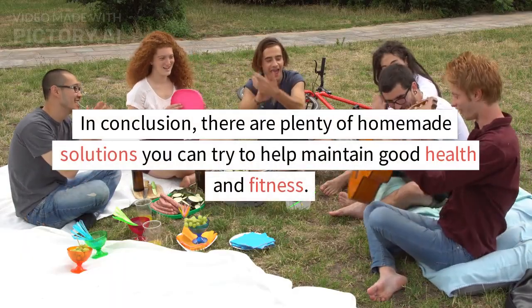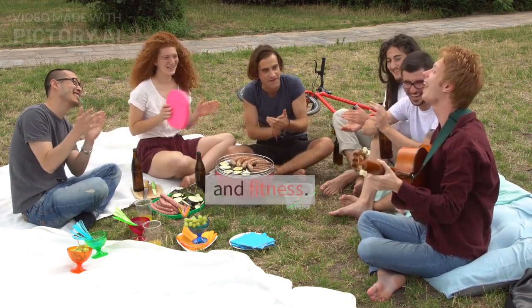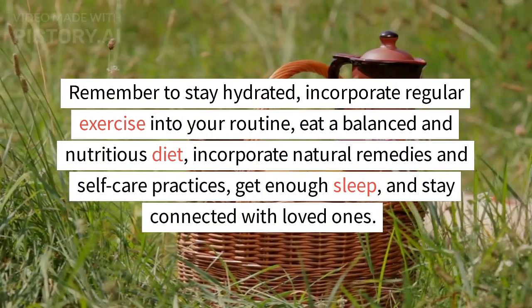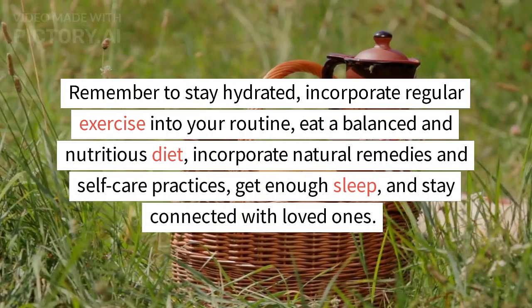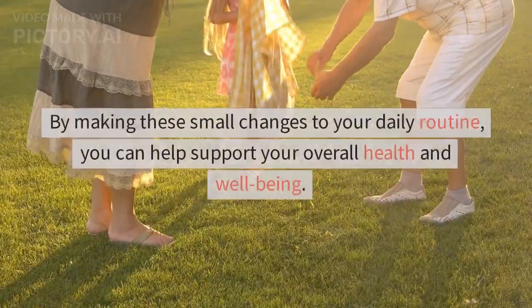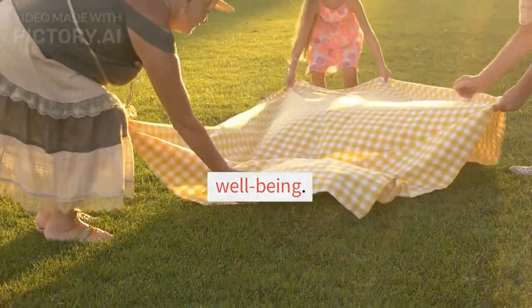In conclusion, there are plenty of homemade solutions you can try to help maintain good health and fitness. Remember to stay hydrated, incorporate regular exercise into your routine, eat a balanced and nutritious diet, incorporate natural remedies and self-care practices, get enough sleep, and stay connected with loved ones. By making these small changes to your daily routine, you can help support your overall health and well-being.